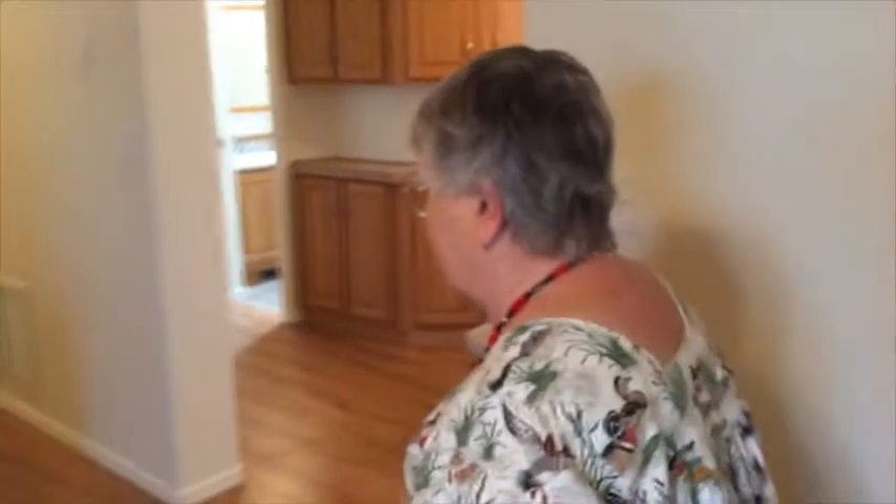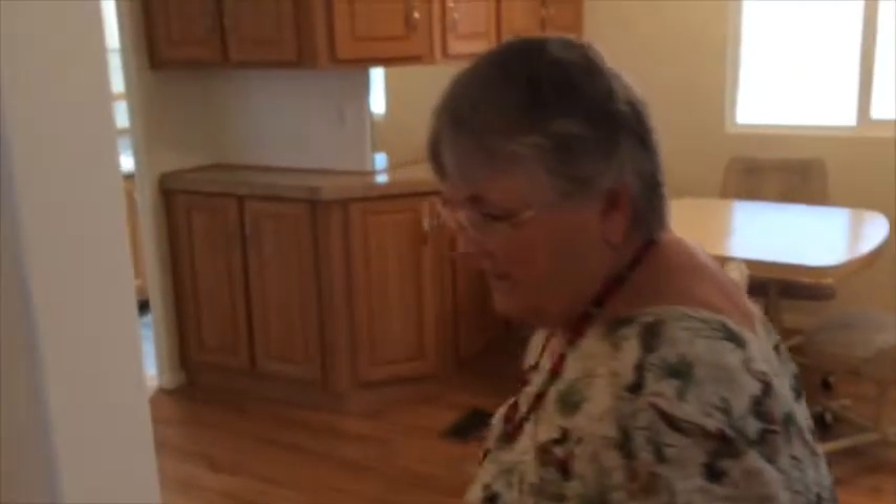Okay great. Let's go ahead and go on through the home. Let's look in front of the park model first and look at that front kitchen.